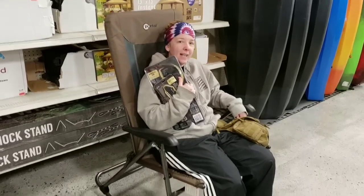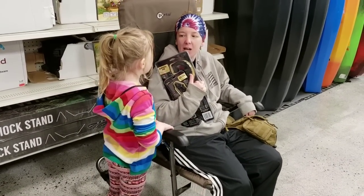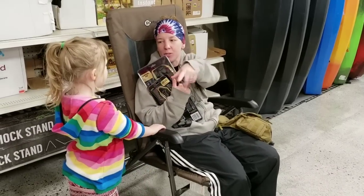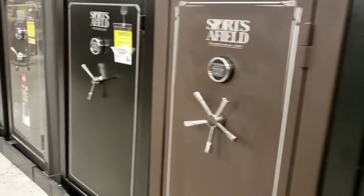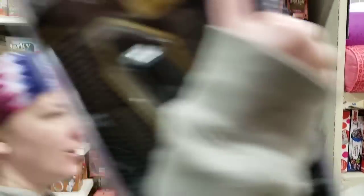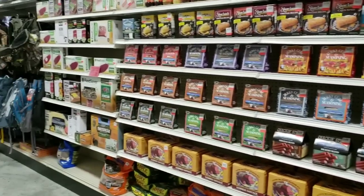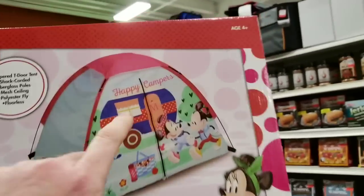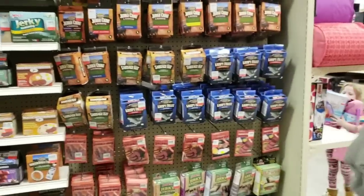I remember the days where we just took some spider webs and slapped it on your open cut. They have gun safes and fishing. They have all the seasonings you need for making jerky — I love this place already. They even have food saver products right over there. They even have mini mouse tents — I need that in my bug out bag right now. It will fit perfect, it's perfect size, and I bet it's lightweight too.